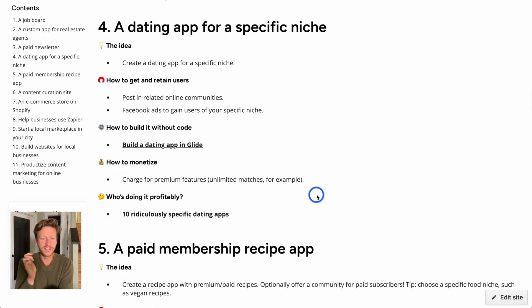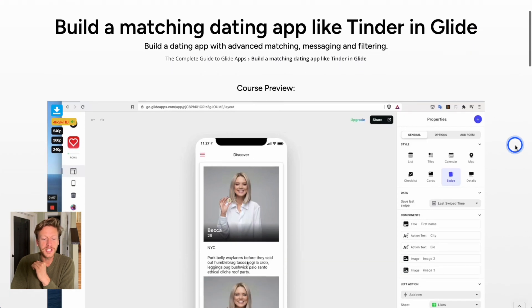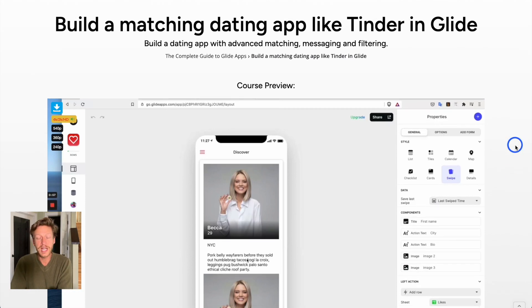Number three is a dating app for a specific niche, which you can build using Glide. We have a tutorial on how to build a matching dating app like Tinder in Glide. This is a fun tutorial because it shows you different ways to build an app using Glide — even if you don't want to build a dating app, this course will help you learn a lot that you can then adapt to other ideas you want to build with Glide.